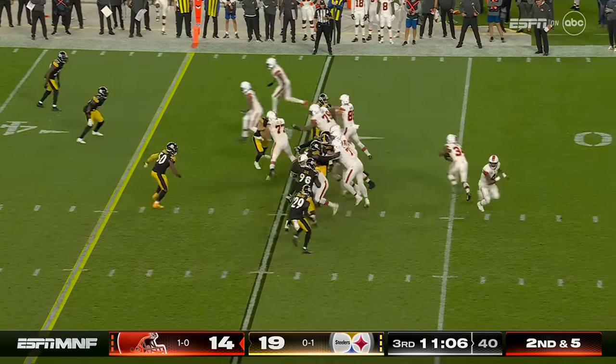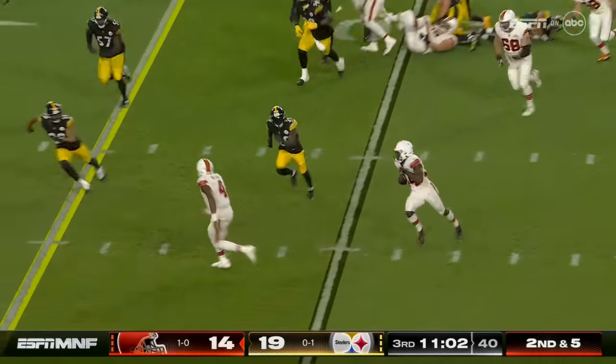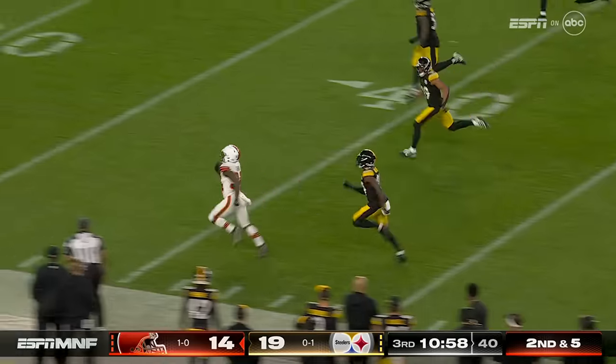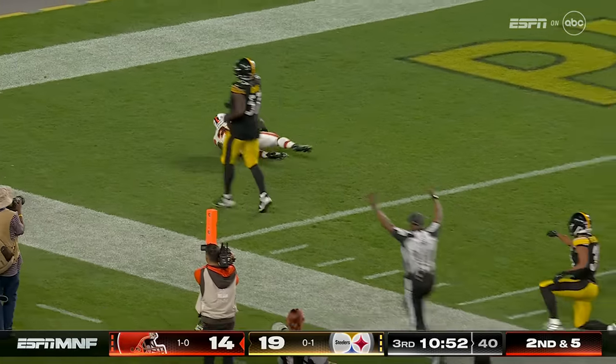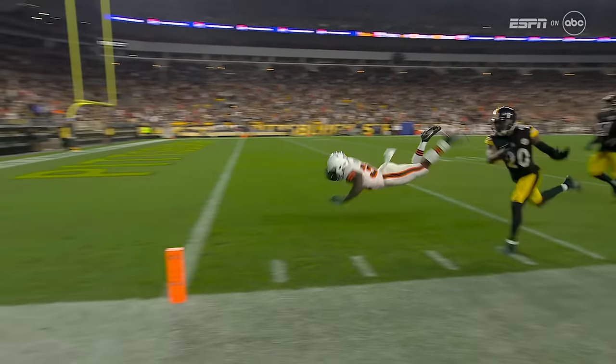Second down and five, Ford over the right side — nice change of direction. Watson throws a block for him. Jerome Ford down the sideline, stumbling — make sure he got in. Browns are on top by one.